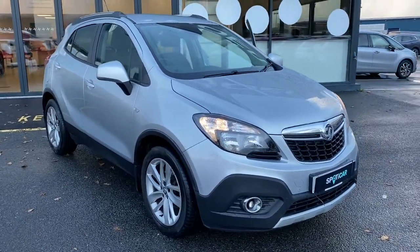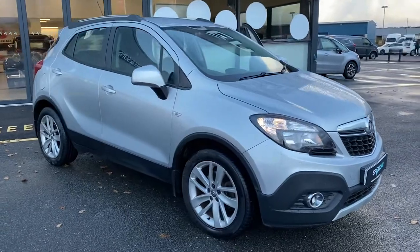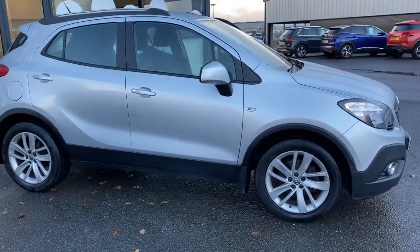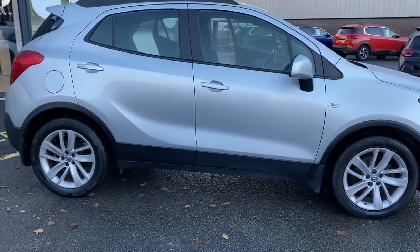Hi folks, it's Ronan here at JC Halland in Sultan Eglinton. Today I have this year 2016 registered Vauxhall Mokka. This one here is finished in metallic silver.